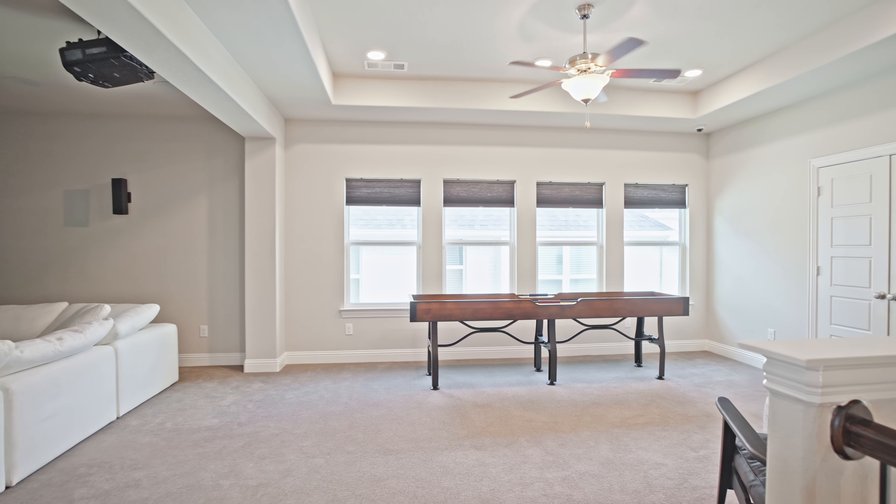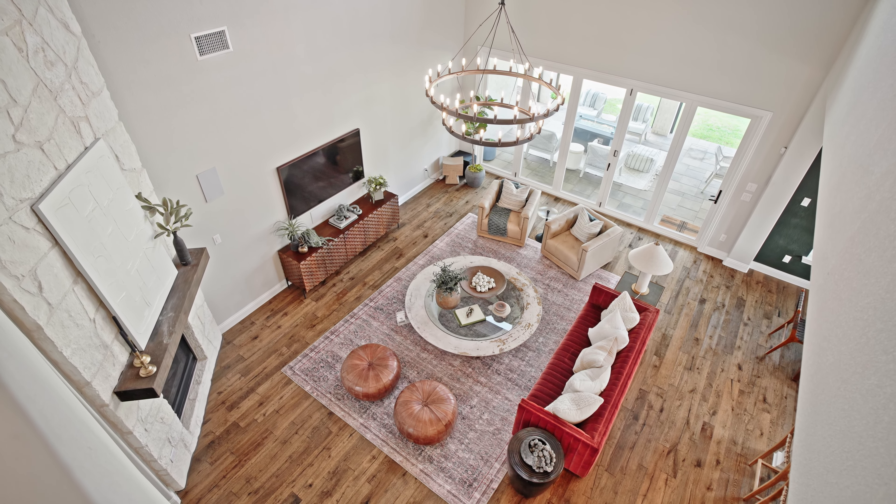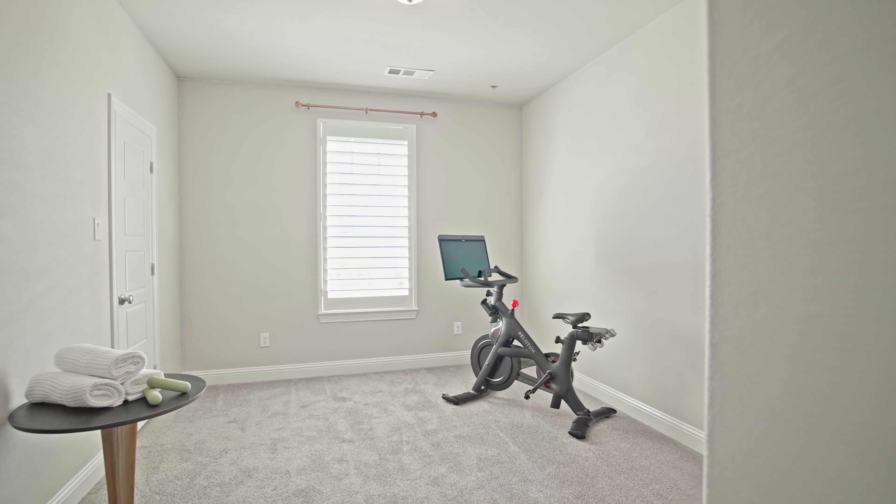Step inside and you'll be greeted by a plethora of amenities, including a media room, game room, and study, providing ample space for relaxation and recreation.